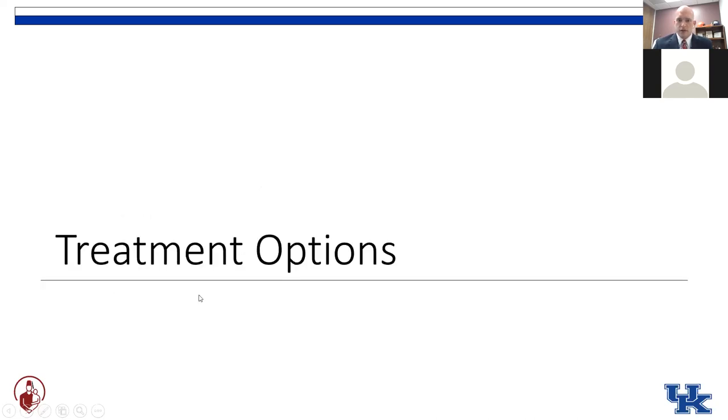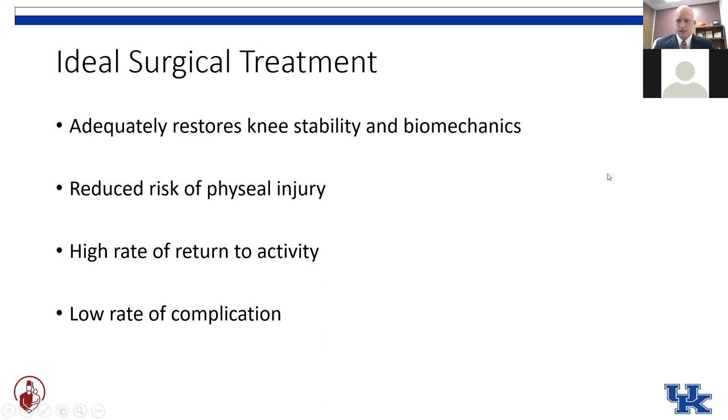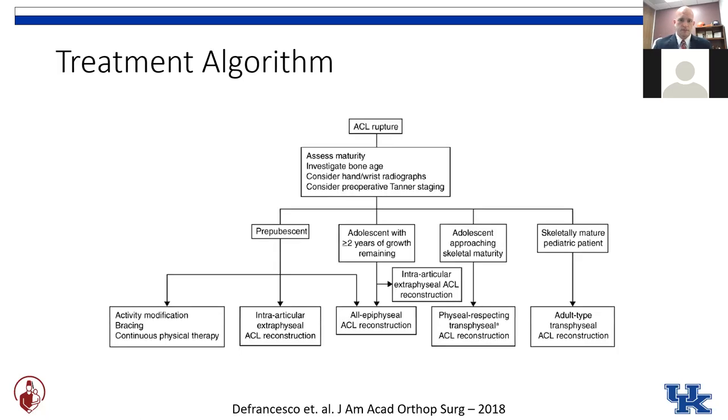So what are our treatment options when it comes to kids? We've got four different children at four different stages of skeletal maturity, and we'll discuss ideal surgical treatment options for each. We want to adequately restore knee stability and biomechanics, reduce the risk of injury to the physis, and have a high rate of returning these kids to the activities they enjoy, with a low rate of complications.